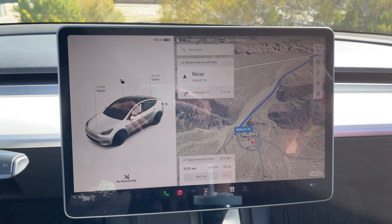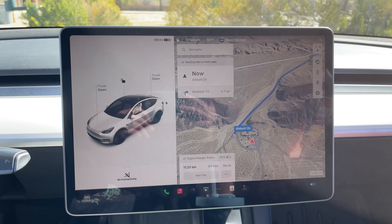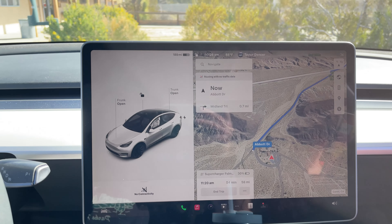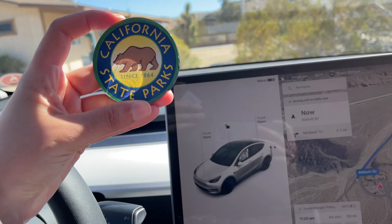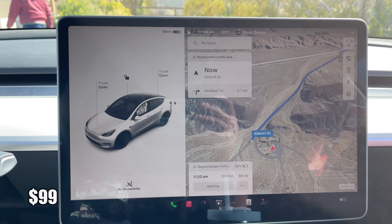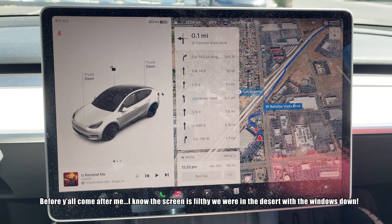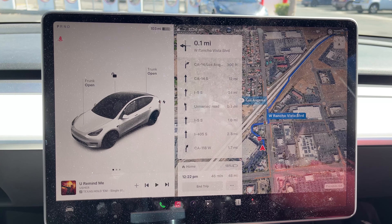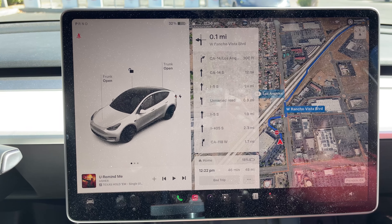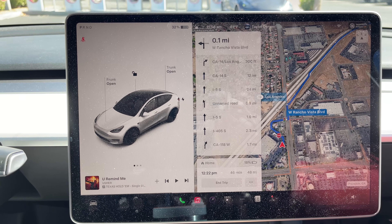We are heading out of the campground and heading back home. We're going to supercharge in Lancaster — looks like about a 54-minute drive to get there. We also went to the visitor center here at Red Rock Canyon and picked up a little magnet, about a $4 souvenir. All in all, so far we've spent just under $100 on this trip for the weekend, which is not bad at all. We made it to Palmdale — we are at the superchargers. We're at 32% right now and I'll probably charge up to maybe 70 or 80%, which will be plenty to get us back home. Another 45-minute drive back to Los Angeles.